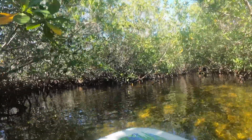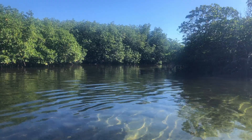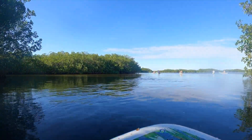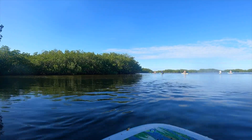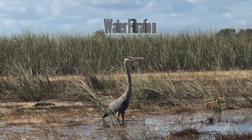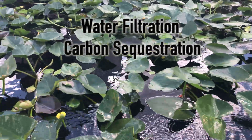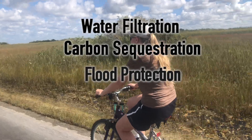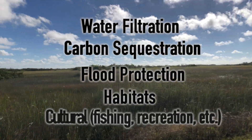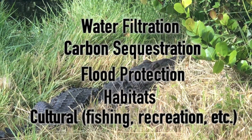By allowing water to once again move freely through the Everglades and by restoring the mangrove forests, they will be able to thrive for years to come. These wetlands provide a variety of ecological services, including water filtration and purification, carbon sequestration, flood protection, habitats for many different species, and cultural services such as fishing, recreation, tourism, and research.